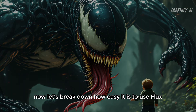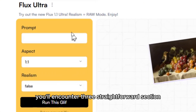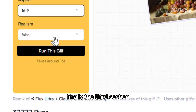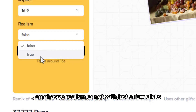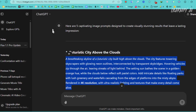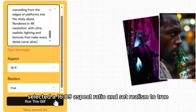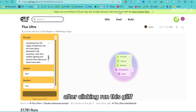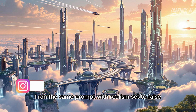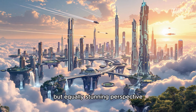Now let's break down how easy it is to use Flux 1.1 Pro for image generation. Once you click the link in the description, you'll encounter three straightforward sections: where you input your image prompt, where you set the image size, and where you choose whether the image should emphasize realism or not. To demonstrate, I generated five prompts using ChatGPT and tested them with Flux 1.1 Pro. I pasted a prompt into Ultra Realism RAW mode, selected a 16:9 aspect ratio, set realism to true, and clicked run — it took only about 10 seconds. Running the same prompt with realism set to false produced an equally captivating result with a slightly more stylized aesthetic.